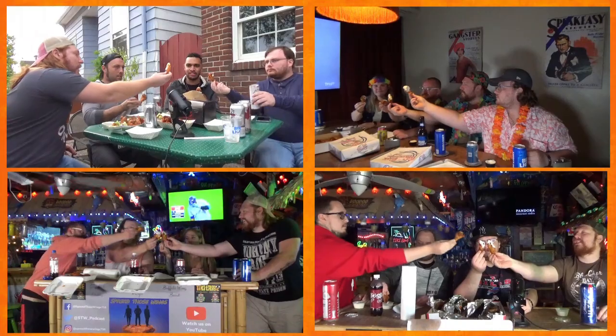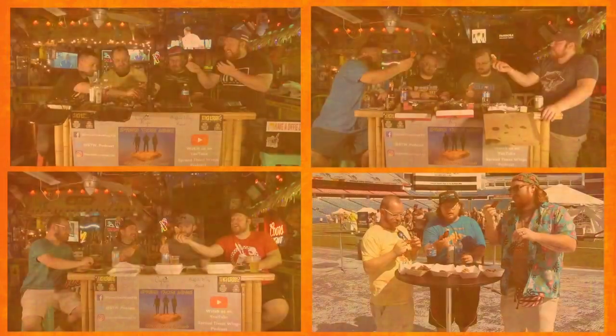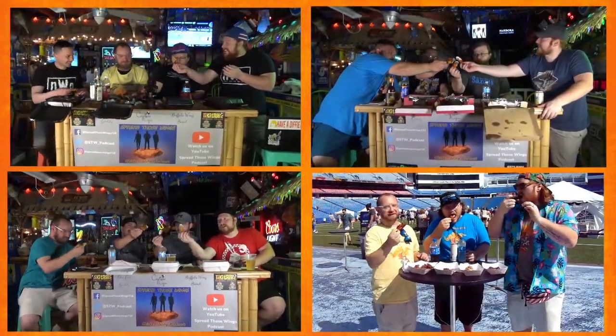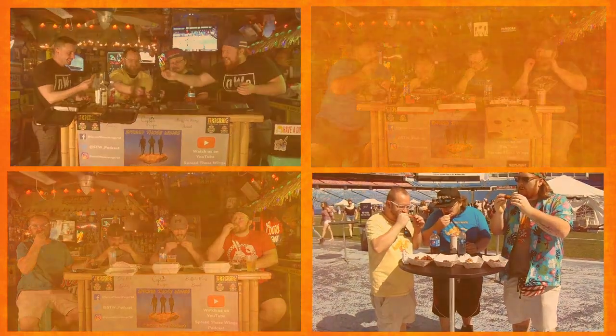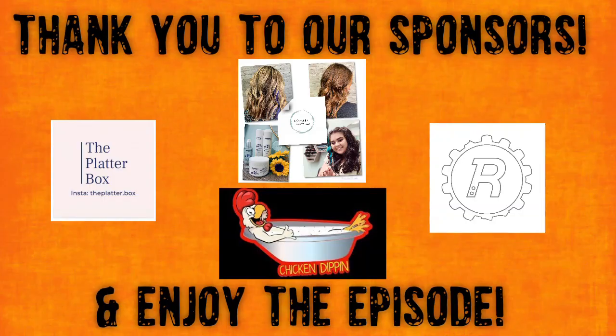Let's get started. Don't touch that mouse or screen — you're watching Spread Those Wings. Welcome back guys, a little bit of a different look today.